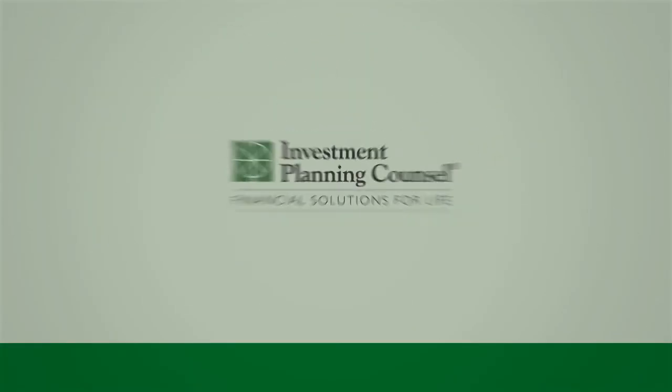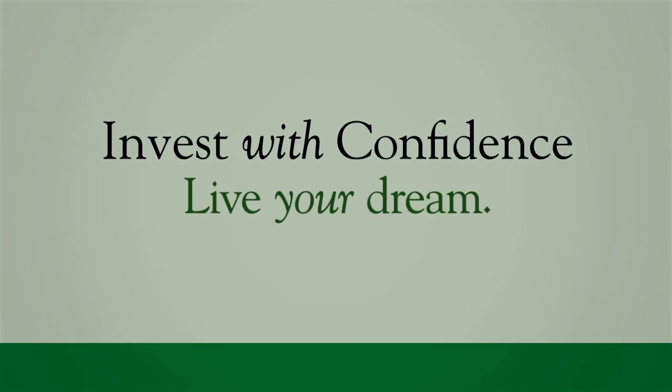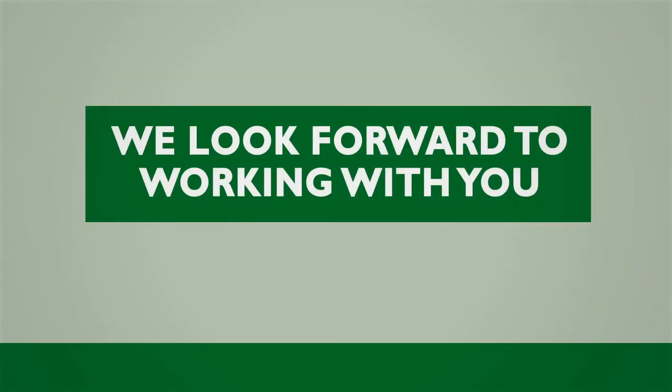Look for your new statement starting in January 2017. Contact your financial advisor with any questions you may have.